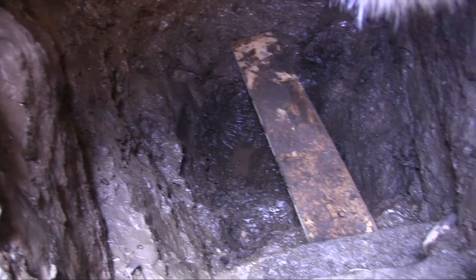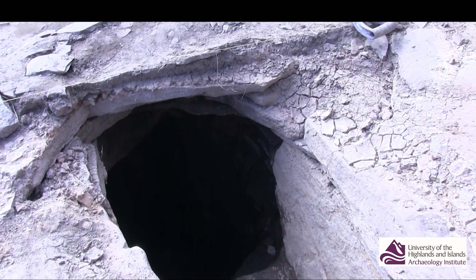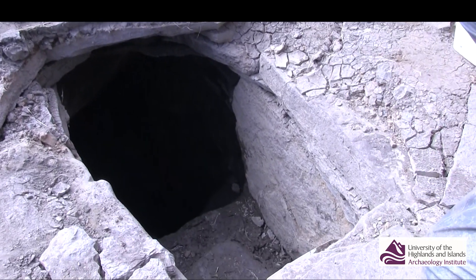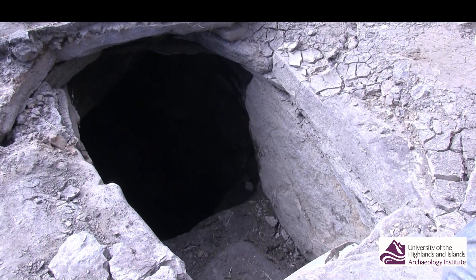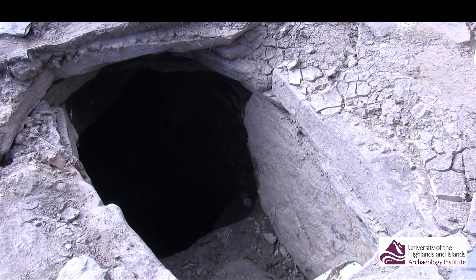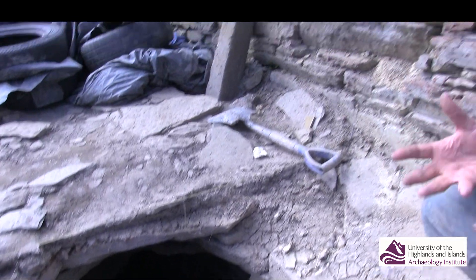It's got anaerobic conditions that are preserving the silts inside that structure, and of course it's from here in recent days that we've been getting a range of organic items — particularly wooden items and plant fibres and the like — and almost astonishingly, a wooden vessel, a bowl.